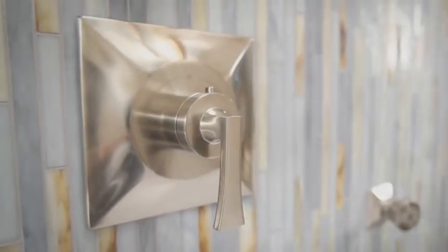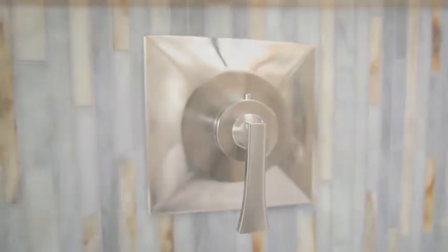Escape and create your own retreat with the ultimate of flexibility and luxury. The Villamonte Collection by Mirabelle.